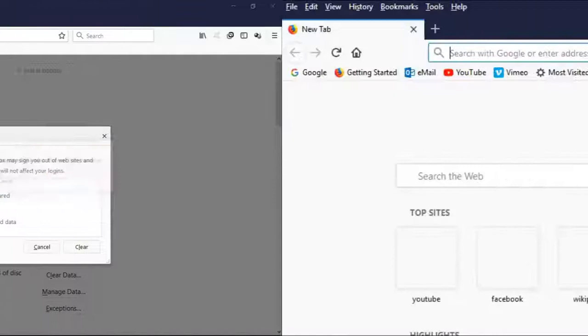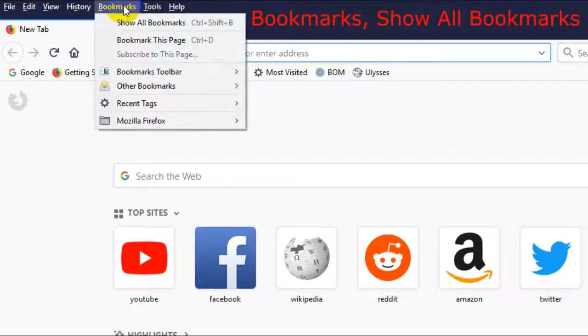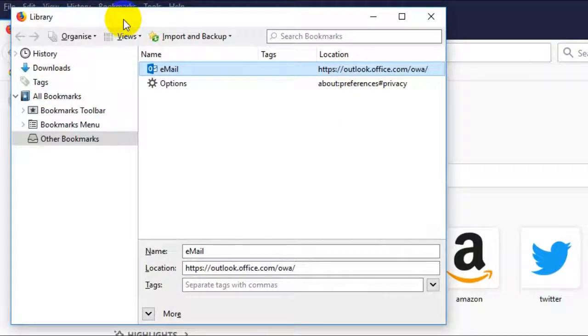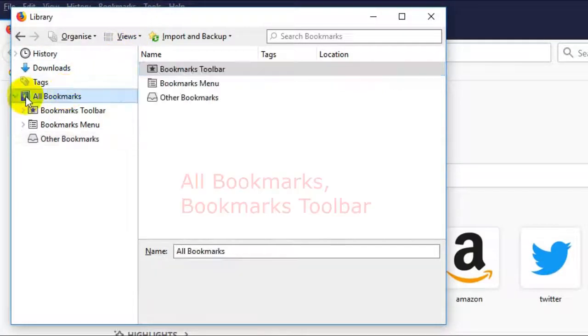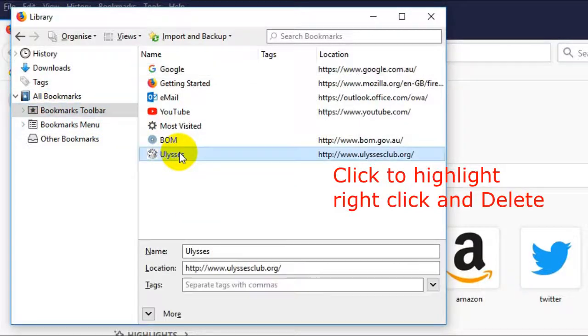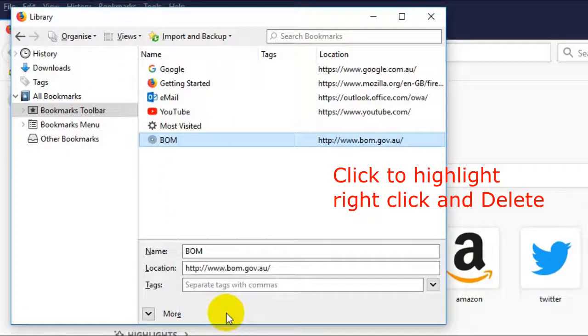Now I'll show you how to delete the bookmarks. Go up to select Bookmarks and Show All Bookmarks. On the left click All Bookmarks, and then go down to Bookmarks Toolbar. You'll see I've got seven or so.